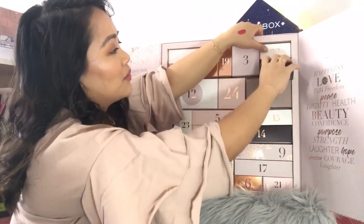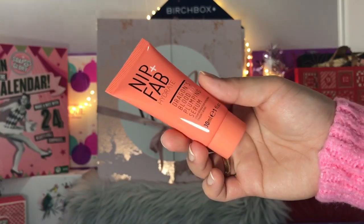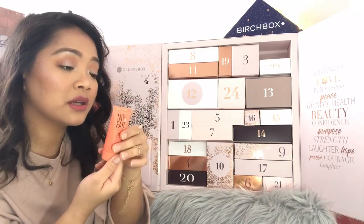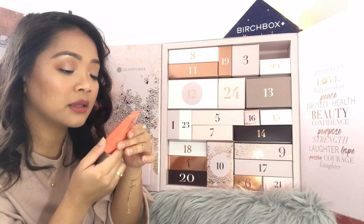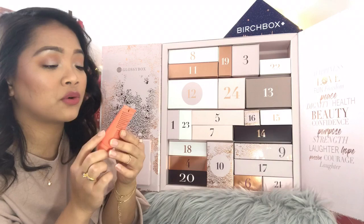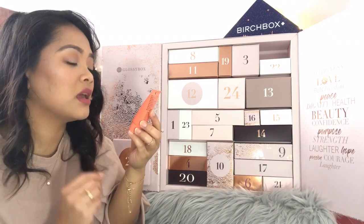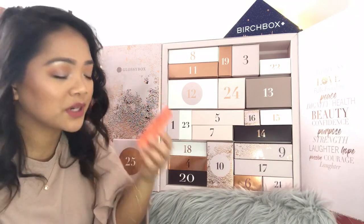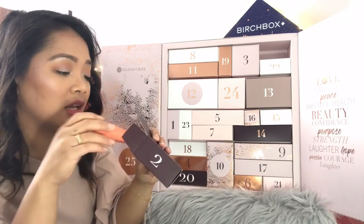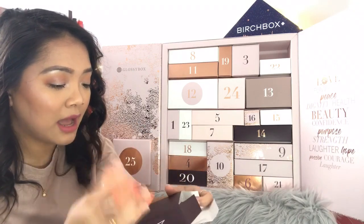Day number two: Nip and Fab Hydrate Dragon's Blood Fix Plumping Serum. It's 30 mils — quite a good size product. Apply to a cleansed face and neck, use morning and evening before your moisturizer. I haven't tried this product from Nip and Fab before, but it's a hydrating serum, which is great especially now that it's getting cold and we need more hydration.